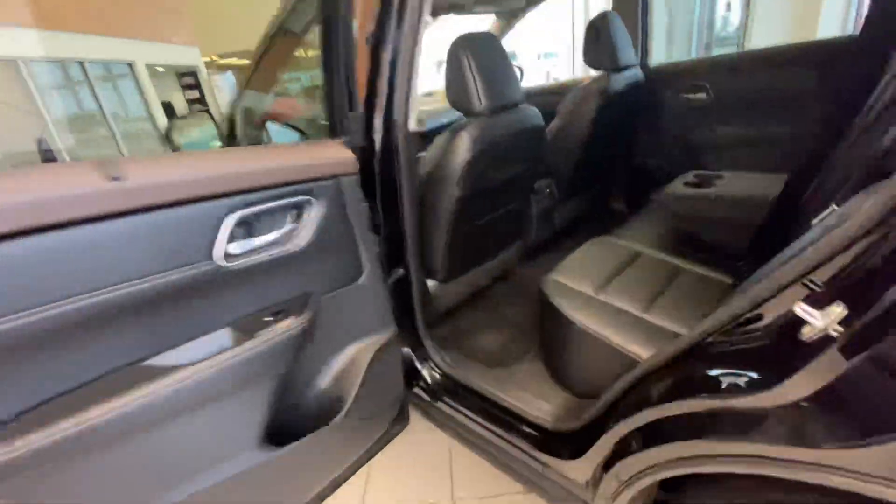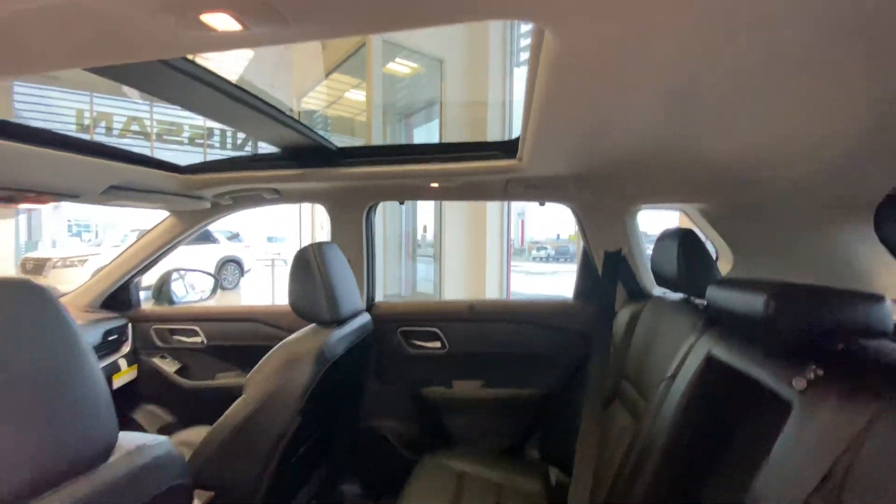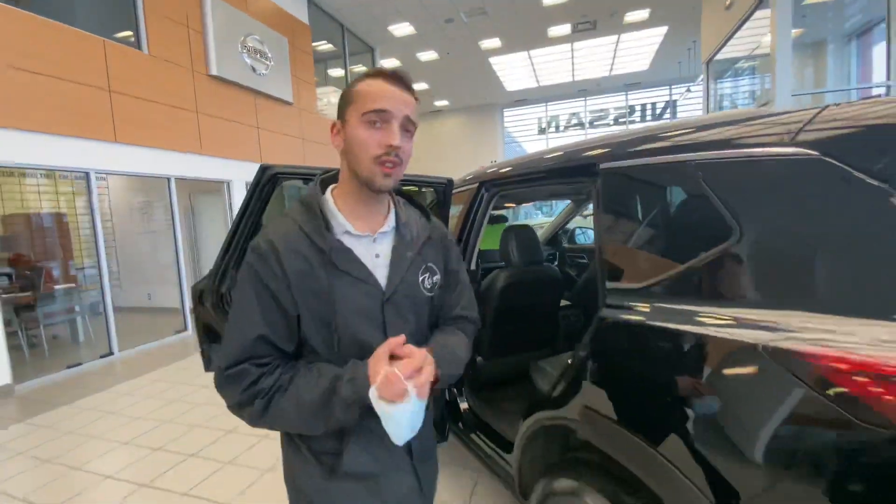Follow me in the back — you've got plenty of room for any passengers. This one does have the rear heated seats but the SV does not offer that.